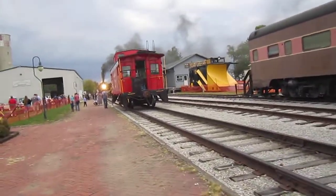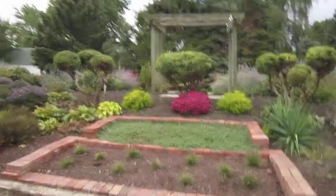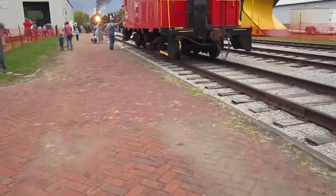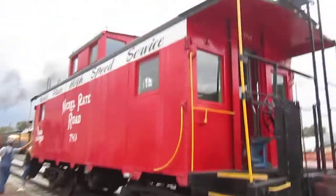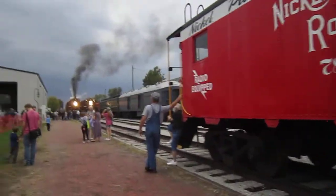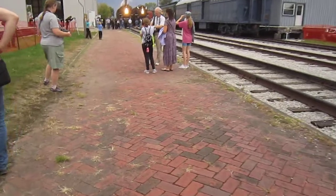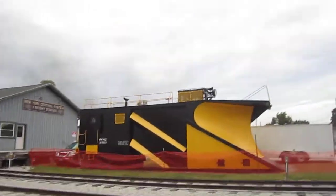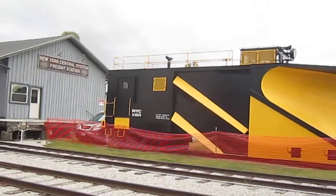I'm not sure what all the hubbub is about — it's a pretty neat museum. It's got a garden here, a nickel plate caboose, and we have a plow. We have one of those too, but it's not in anywhere near as good a shape, sitting off on one of the tracks.